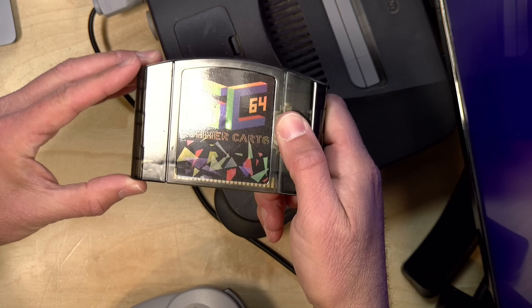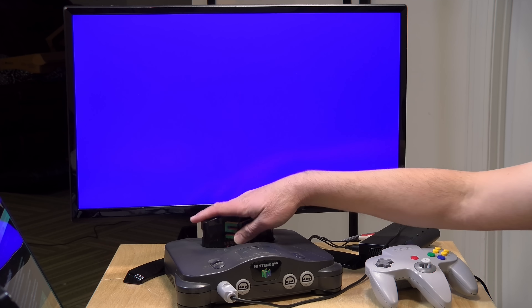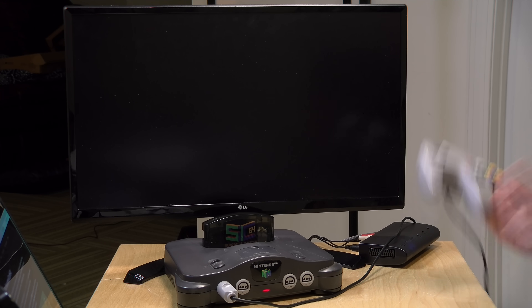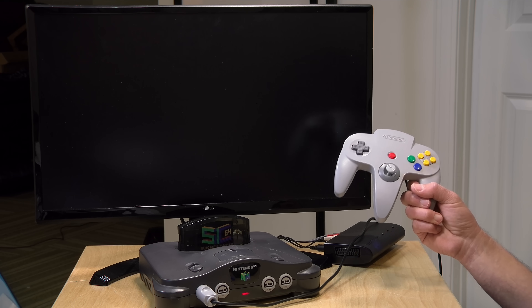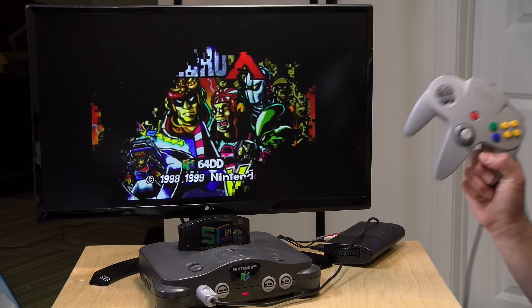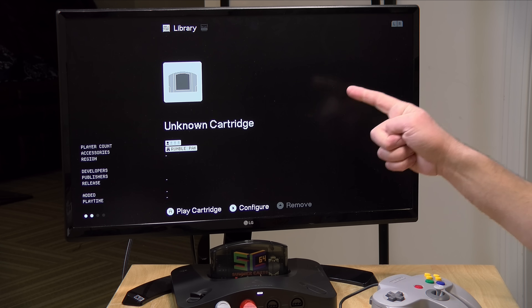Next up is our retro category. I've got two items — one is affordable and one is free. First, the affordable one: the Summer Cart 64. These are flash cartridges for the Nintendo 64, based on an open source design and manufactured by a bunch of different companies. I got mine on AliExpress. What I like about the Summer Cart is that it gives your N64 new abilities, like being able to play 64DD games along with the entire library of games you might want to play, including homebrew titles and new games being written right now in the modern era. Additionally, the Summer Cart works with the Analog 3D console.